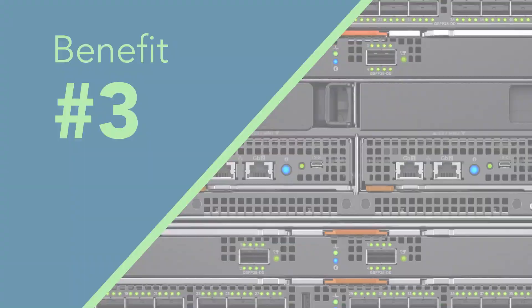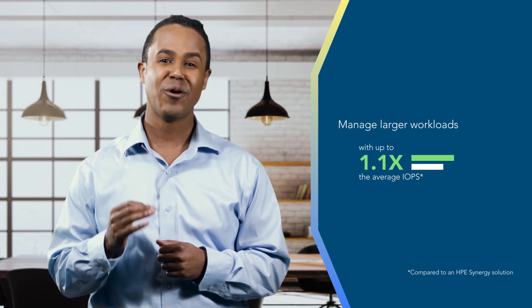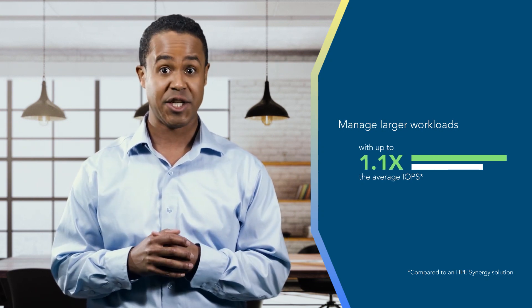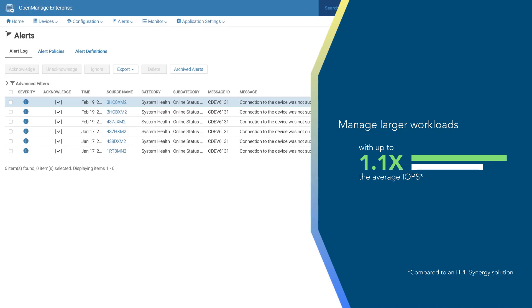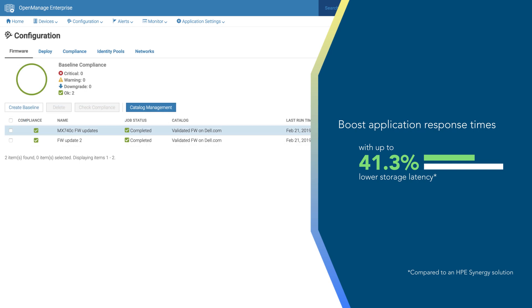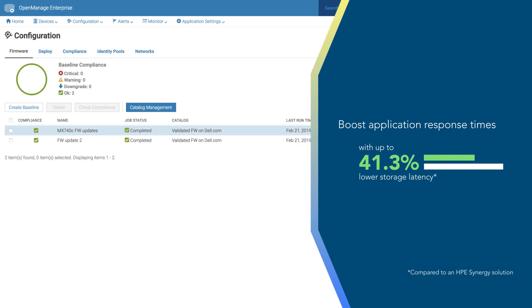Number three: maximize vSAN cluster performance. In our tests, a Dell EMC PowerEdge MX four-node VMware vSAN cluster outperformed a comparable HPE Synergy Blade solution. Saving even a fraction of a second on large-scale operations can help increase application availability and reduce user frustration.